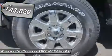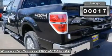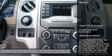Here are some of this vehicle's great options: steering wheel audio controls, anti-lock braking system, traction control, stability control, air conditioning.